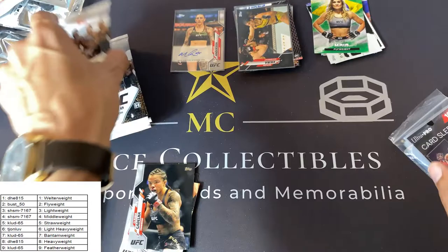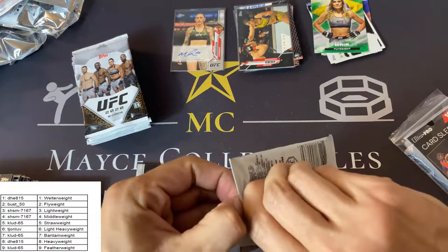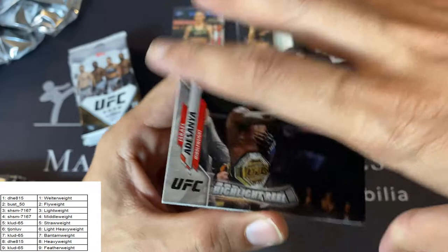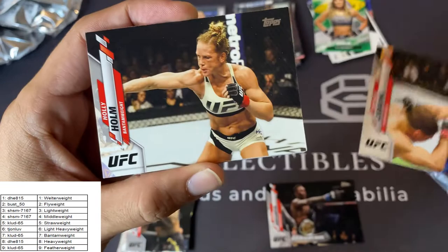Last rack — here we go. Good luck. I'm really impressed with this product. It's hard not to keep talking about it — I've got to save it for the review. But I'm impressed.